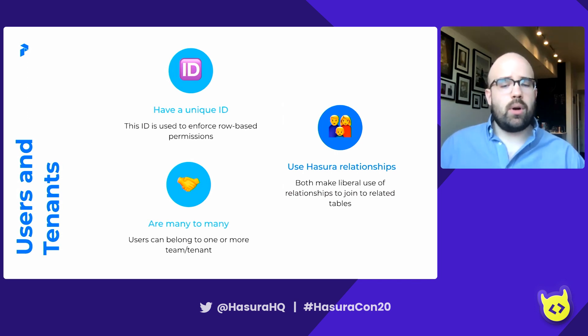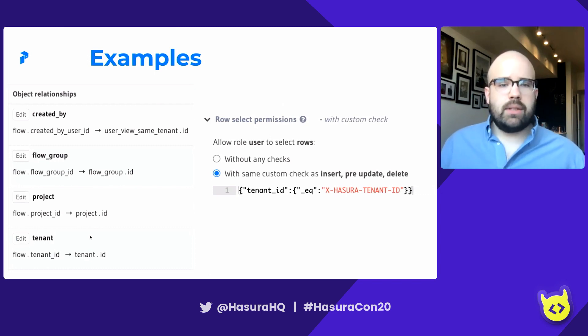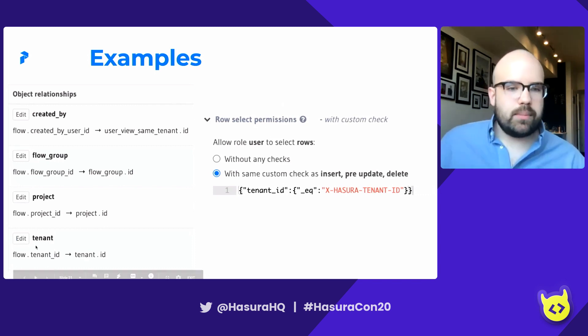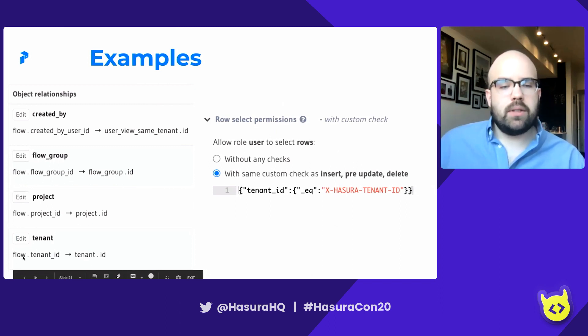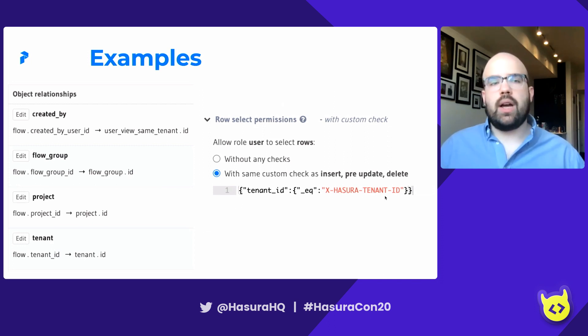Let's look at our flow table. The flow table has an ID column which maps to the ID column of our tenant. This helps us enforce our row permissions, where we check to make sure that the tenant ID is able to access the relevant tenant ID. That tenant ID is part of what's passed through by our ORM, or populated directly if it was passed through by a query.